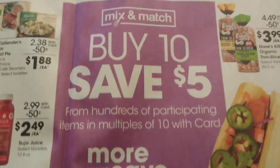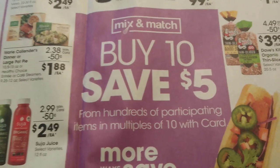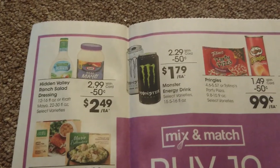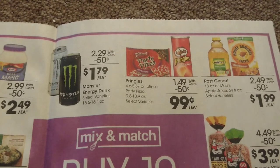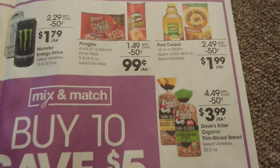Here are the buy 10 save 5 items in the ad. If you haven't seen my videos, I have a participating items video where I walk the store and show all the items included. I also have a must-do deal video — please check those out because you can see some great coupon matchups.